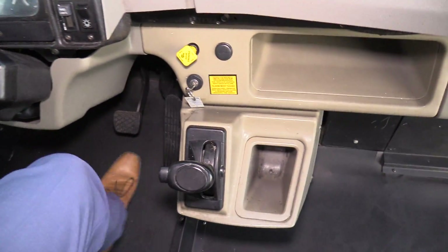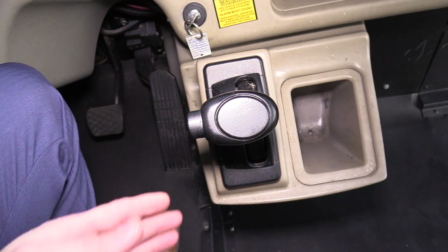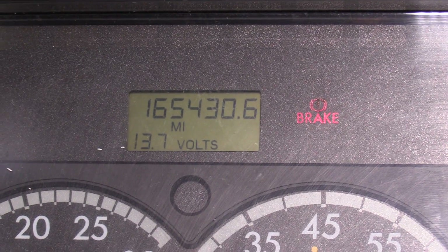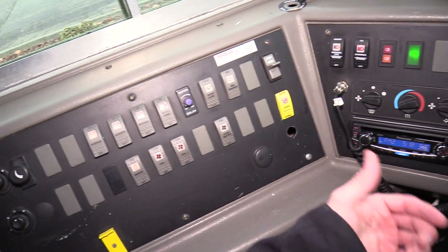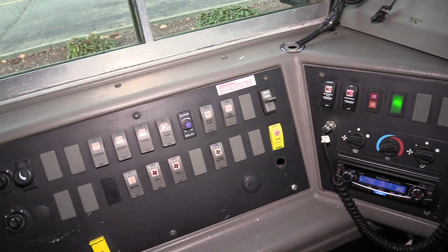I'm going to go over the driver area here first. We've got your Allison Automatic Transmission shifter, gauge cluster — 165,000 miles on this one — AM FM CD stereo with an AUX input, a PA mic, light switches, and power mirrors and heaters over here to your left.